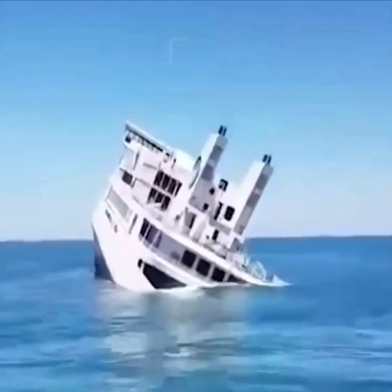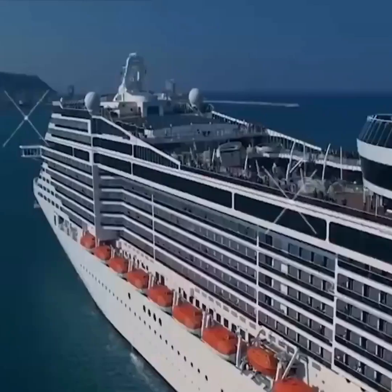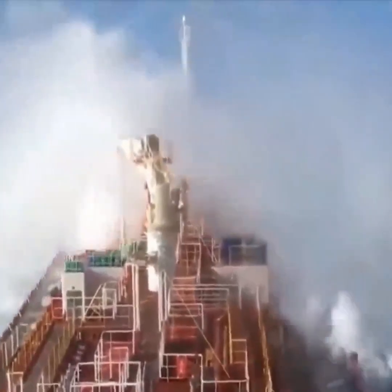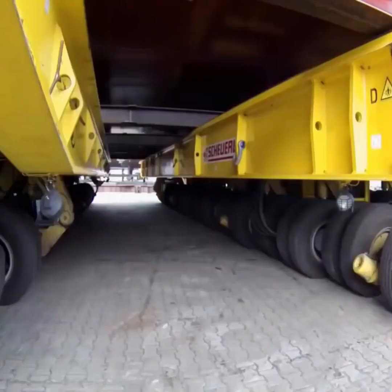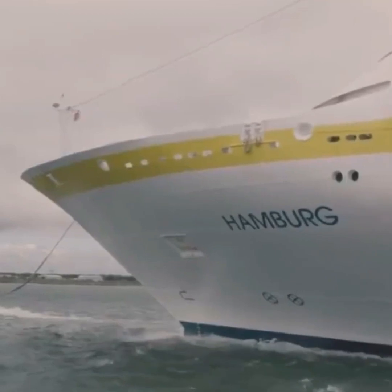Now let's discuss what happens if a large ship breaks down in the middle of the ocean. If this occurs, the ship will begin drifting with the current. Ships usually have two engines, so if one fails, the other can temporarily take over. If both engines malfunction, there's always an engineer on board with spare parts to make emergency repairs. If the necessary part is unavailable, a tugboat must be arranged to tow the ship to the nearest port.